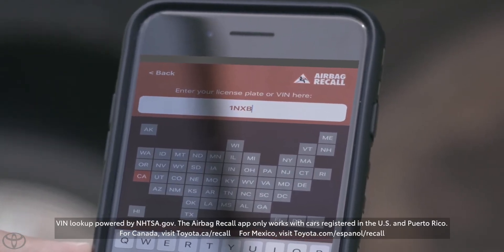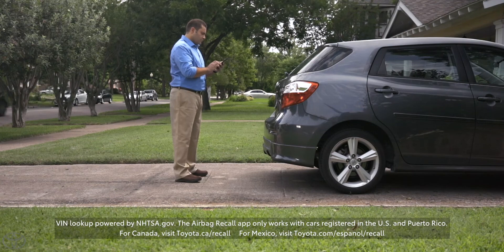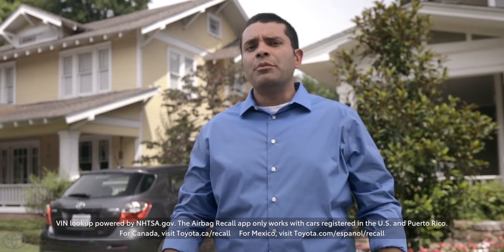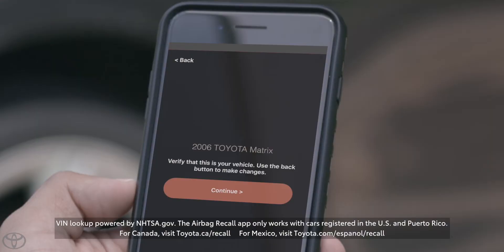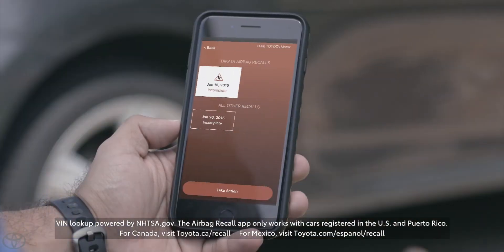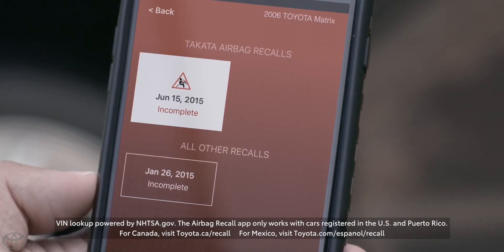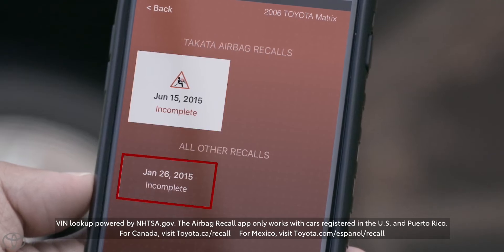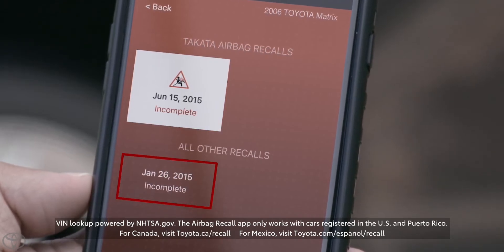And it's not just for Toyotas — it works for most vehicles. Whether you snap a picture or type something in, the app will pull up a year, make, and model. Confirm the information and the Airbag Recall app will then check for open recalls. If the vehicle is part of the Takata Airbag Inflator Recall, the app will display this icon. Other open recalls will use a generic symbol.